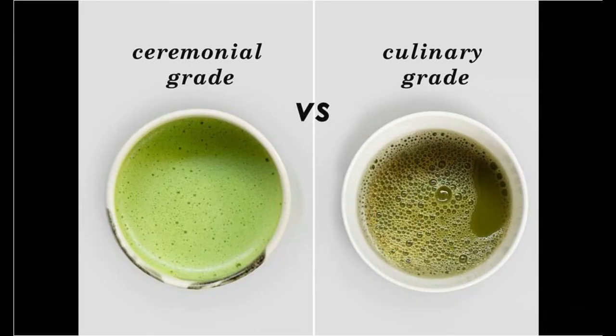Let's take a look at ceremonial grade versus culinary grade of matcha powder. Ceremonial grade is for pure drinks, while culinary grade is for flavoring cakes, snacks, or other foods.